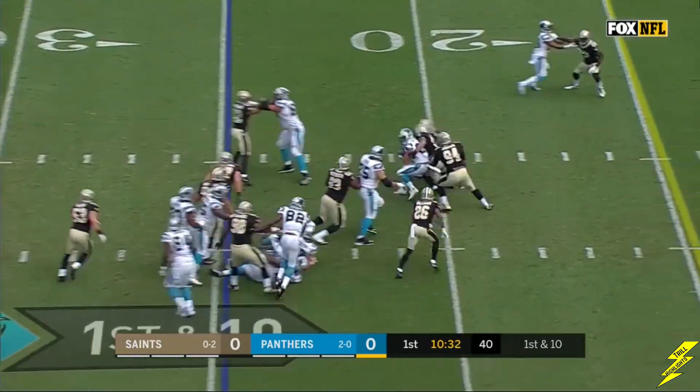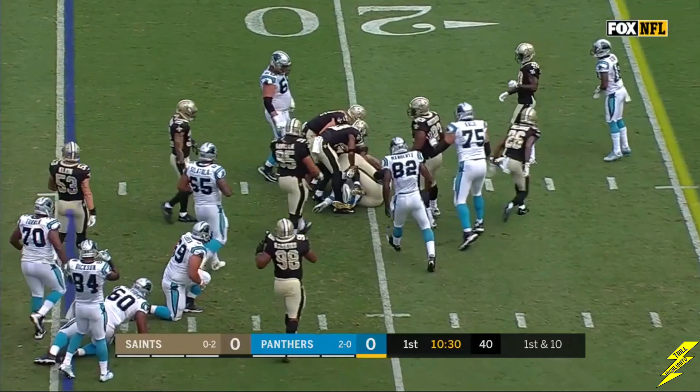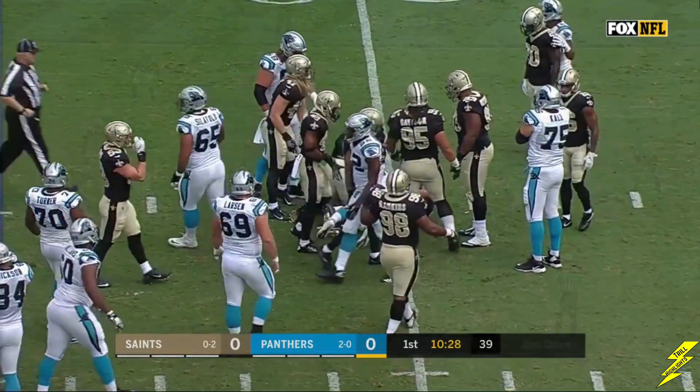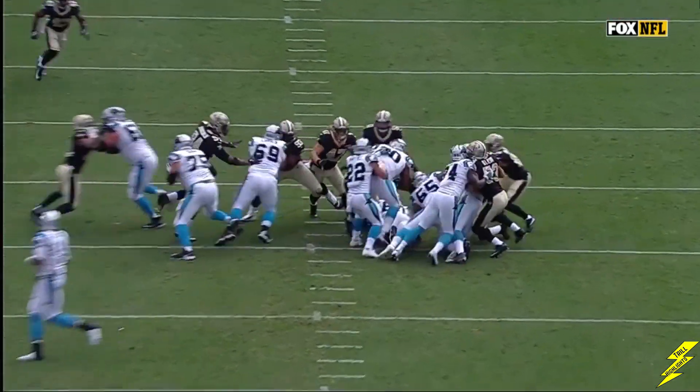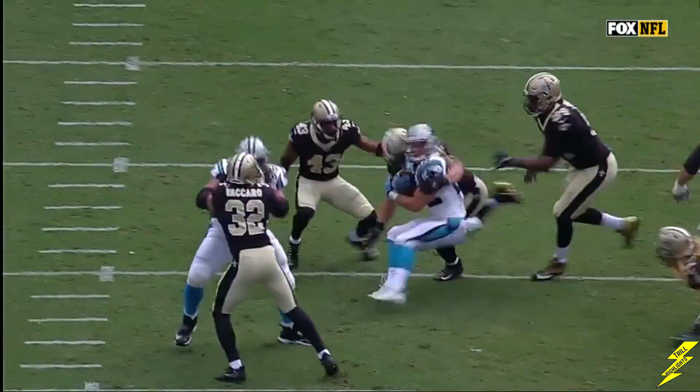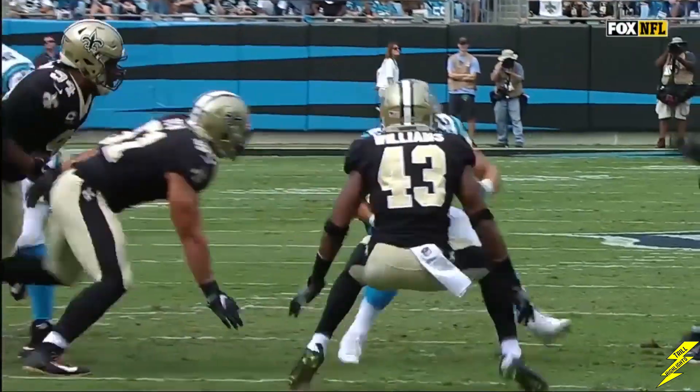McCaffrey with second effort, paced it to the New Orleans 20 for a gain of five. Look at all those bodies over there. And Christian McCaffrey does a good job finding color — finding opposing color — looking for space.